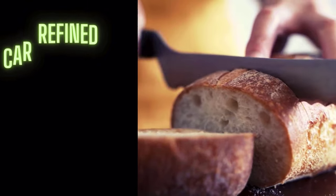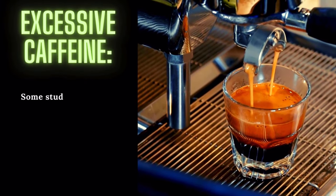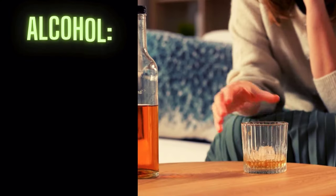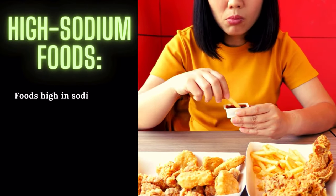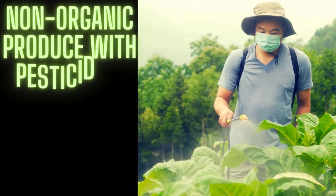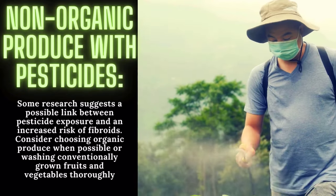Refined carbohydrates: foods made with white flour and refined grains can lead to spikes in insulin levels. Choose whole grains over refined carbohydrates to help regulate insulin. Excessive caffeine: some studies suggest a potential association between high caffeine intake and an increased risk of fibroids. Consider moderating your caffeine consumption from sources like coffee, tea, and energy drinks. Alcohol: excessive alcohol consumption has been linked to an increased risk of fibroids — limit your intake to moderate levels or avoid it altogether. High sodium foods can contribute to water retention and may exacerbate fibroid symptoms; reduce your intake of processed and salty foods. Non-organic produce with pesticides: consider choosing organic produce when possible, or washing conventionally grown fruits and vegetables thoroughly.